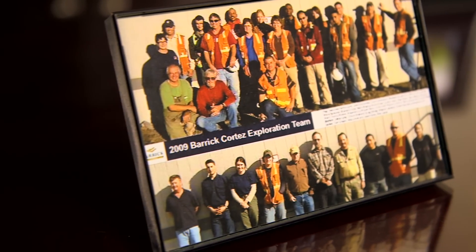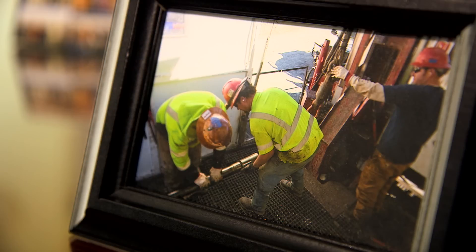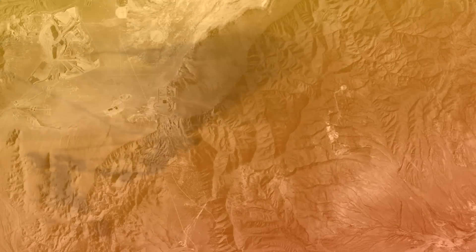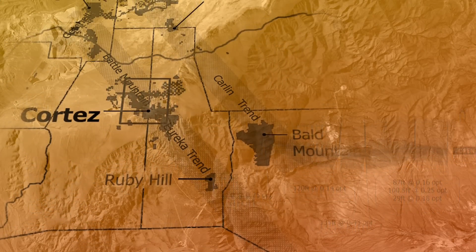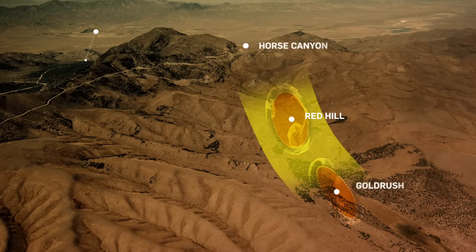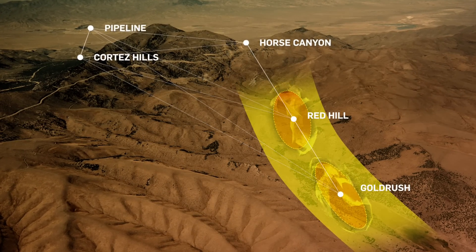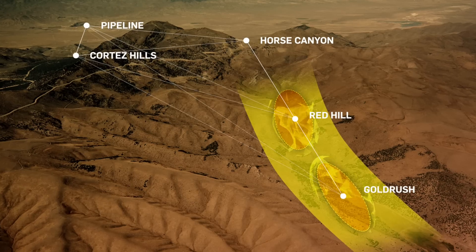It really is a collaborative group — people that are smart, have looked at lots of rocks, work well together, know each other, and respect each other. The discovery of Gold Rush was really several decades in the making. People were able to use data and information gleaned from the mining of other open pits, like Horse Canyon, the Pipeline Deposit, and subsequently Cortez Hills, and understood the controls there to apply it to the district in general.